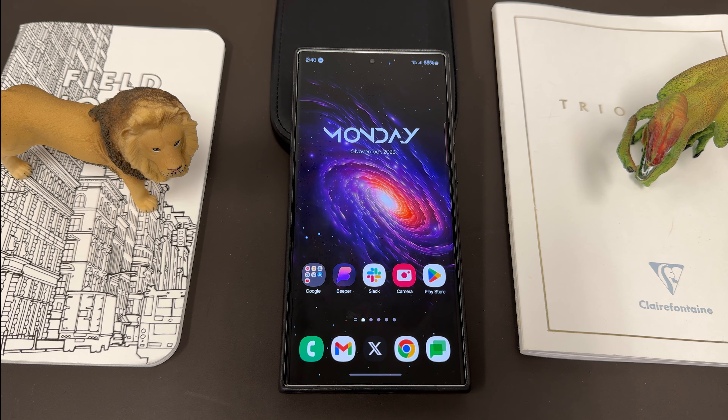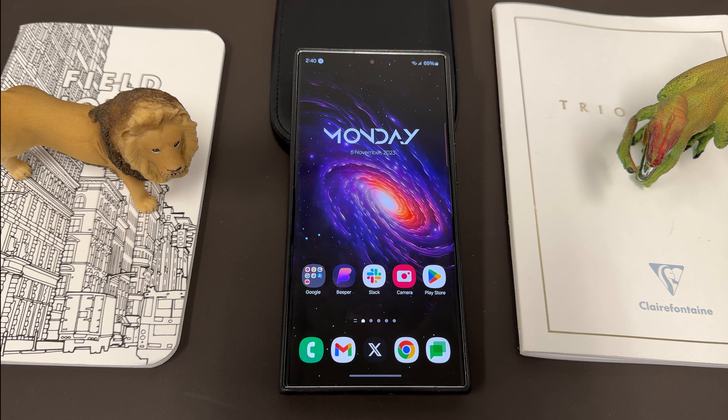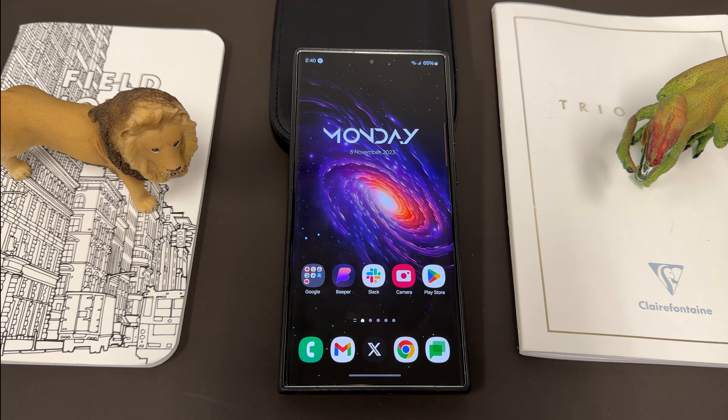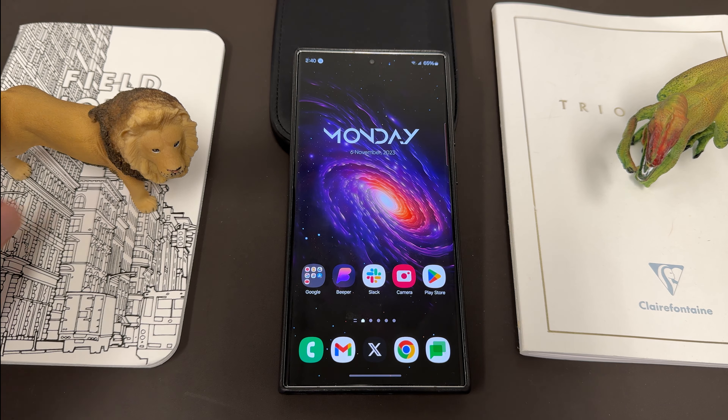What's up YouTube, Jeff back again today with a very exciting Samsung video. Today we're going to be talking about some updates Samsung has rolled out to some of our favorite Galaxy apps. Some good updates, some bad, but all of them have OneUI 6.0 support at least partially now. We'll talk about that in just a second.